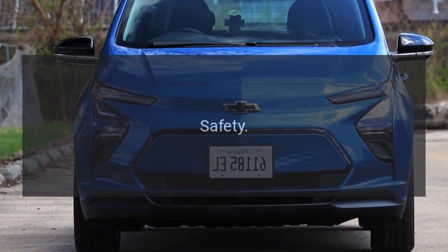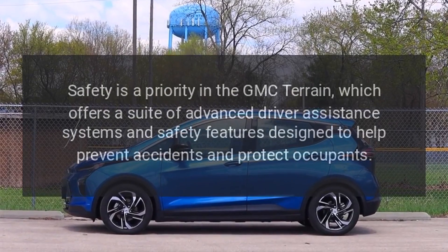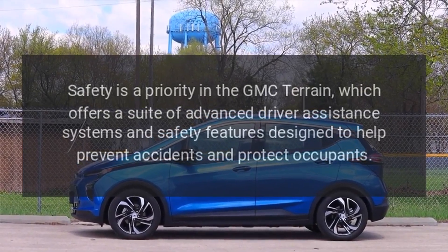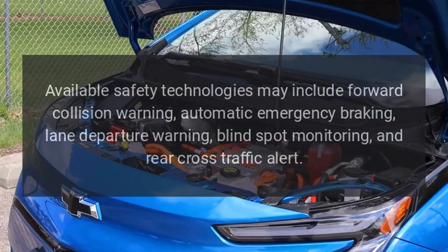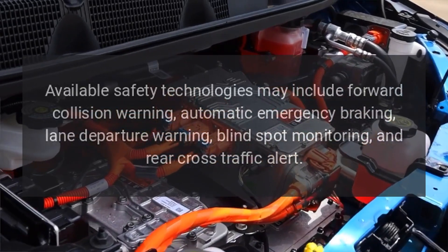Safety. Safety is a priority in the GMC Terrain, which offers a suite of advanced driver assistance systems and safety features designed to help prevent accidents and protect occupants. Available safety technologies may include forward collision warning, automatic emergency braking, lane departure warning, blind spot monitoring, and rear cross-traffic alert.